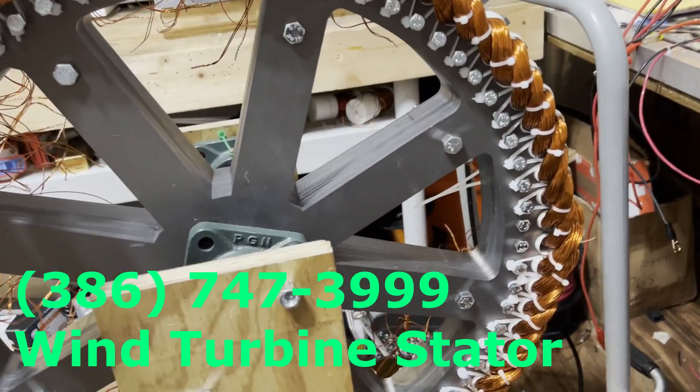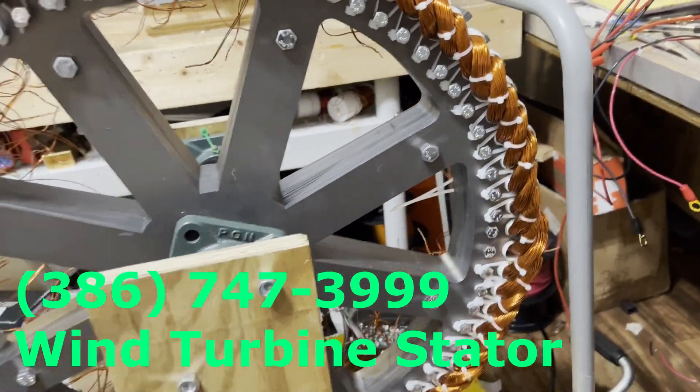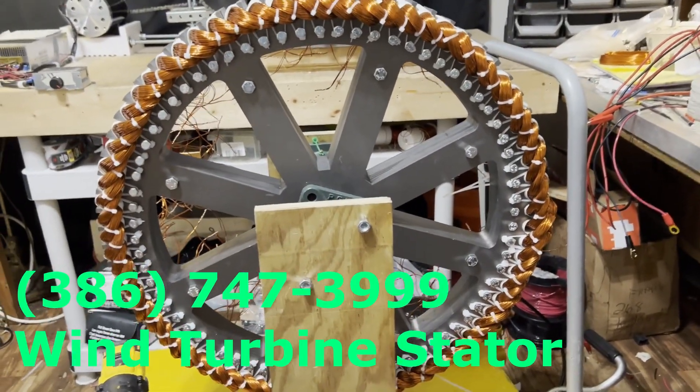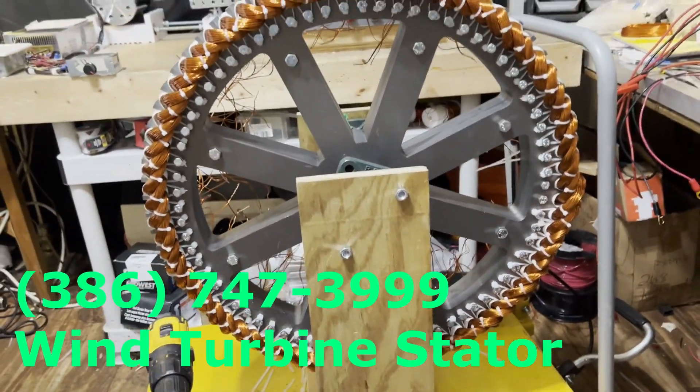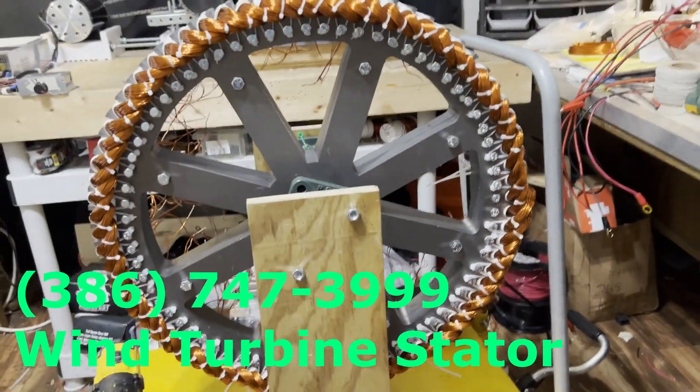This will be put into the wind turbine and bolted to the bottom of it. It's not going to turn — the wind turbine will spin around the outside of it.